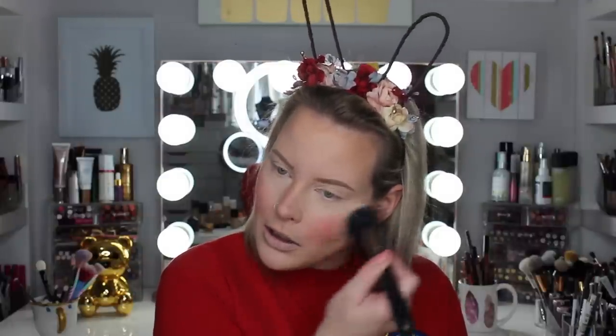I put way too much — whenever I'm super heavy-handed with blush, if I blend it out with the stippling brush and then put my highlighter on it just kind of fixes everything. I feel like there's more on this side than on this side, so let me add a little bit more. Yeah, I mean I like this — I think this is definitely worth the money.